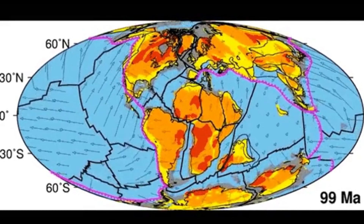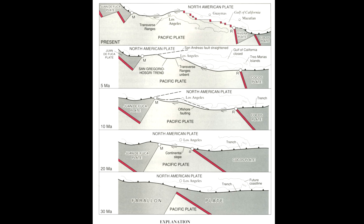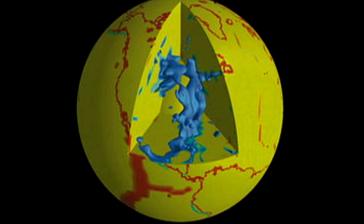The plates aren't eternal, and in the past there were other plates which have now almost entirely been subducted into the mantle. Examples of such subducted plates are the Farallon and the Kula plates, which have now almost entirely been subducted under the North American plate. We can find evidence of such plates in the mantle.